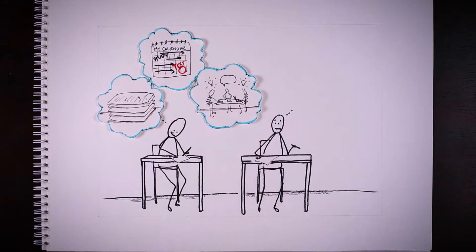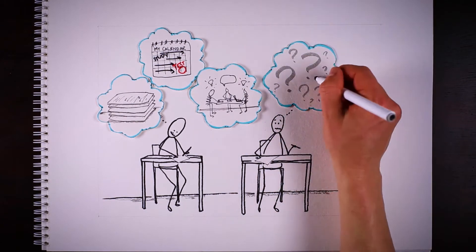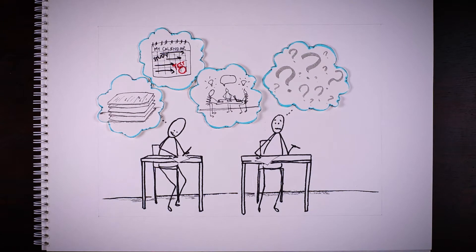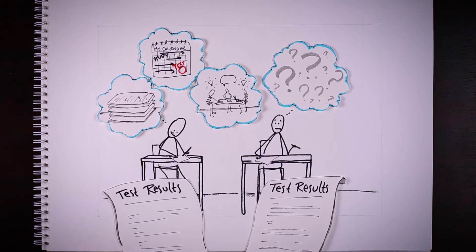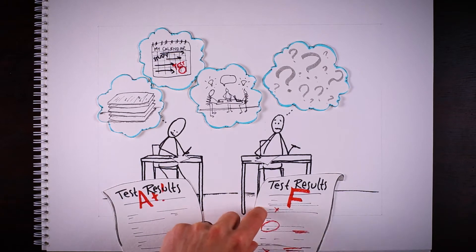Then again, sometimes we can buckle under stress when it's difficult to know exactly what to review or even find the time to do so. Our experience in the classroom teaches us that good preparation makes all the difference on test day.